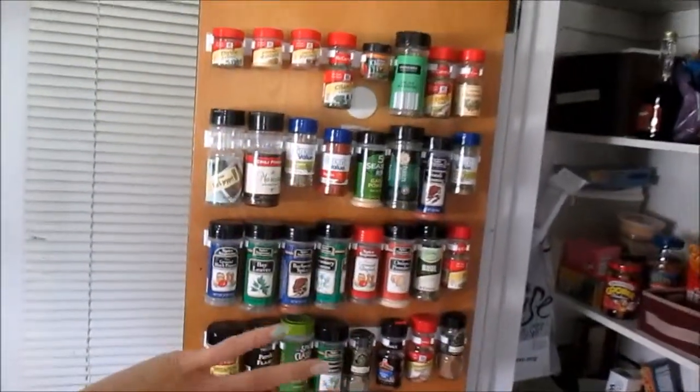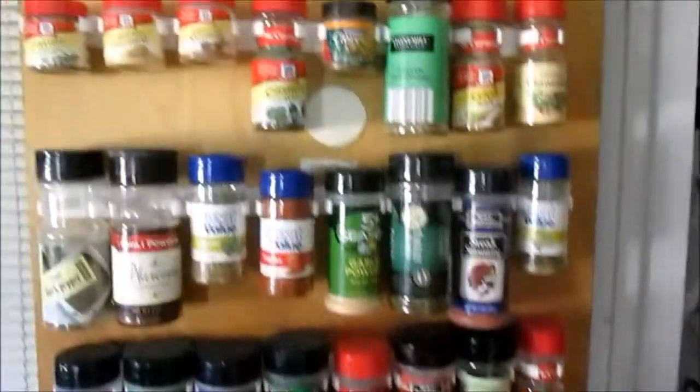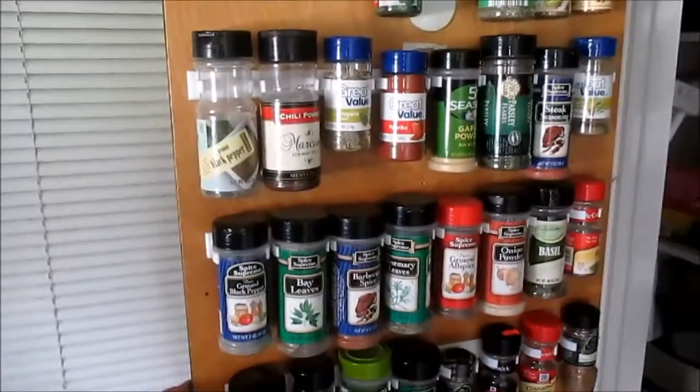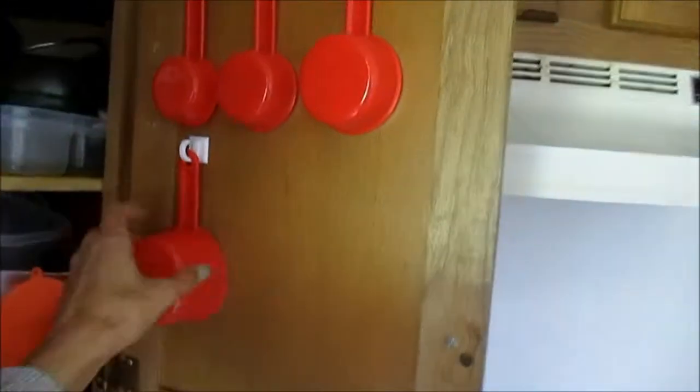So that holds all of my spices. I like this because they're facing out so I can see all the different spices that I have. If I'm running out of anything or if I need anything, I can just look right there and see. Then I have one more trick for the kitchen organization. On the inside of this door, I have all of my measuring spoons and cups hanging up right on the back of the door. I used to have them just in little bins and I was always rummaging around, trying to find them. But now all I have to do is open up the cupboard door and they're all right here. I just got these little hooks at the Dollar Tree.